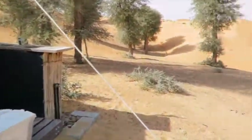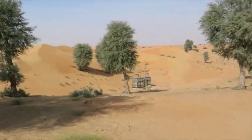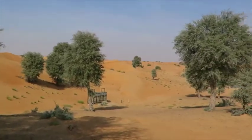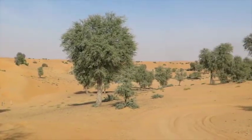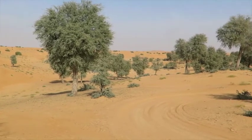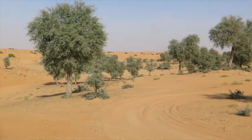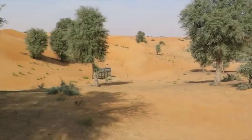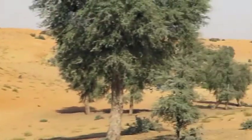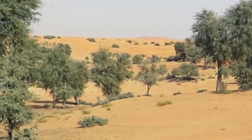And then over there, that noise you can hear — I don't know whether you can see the grader, but it's making sure that the tracks that we're going to be using are in a good state, so we don't get stuck too much. And down there is the showers and toilets. Here's the grader, getting things ready for us.